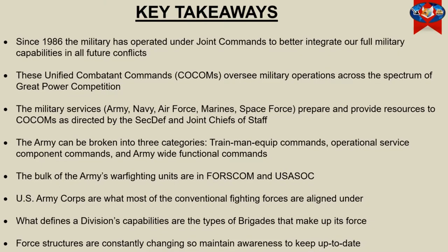Since 1986, the military has operated under joint commands to better integrate our full military capabilities in all future conflicts. Or as one of my NCOs once said, our jointness needed more jointness. It is these unified combatant commands that oversee military operations across the spectrum of great power competition. The military services — Army, Navy, Air Force, Marines, Space Force — prepare and provide resources to COCOMs as directed by the Secretary of Defense and the Joint Chiefs of Staff. The Army can be broken into three categories: train-man-equip commands, operational service component commands, and Army-wide functional commands.